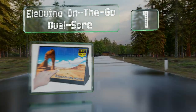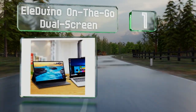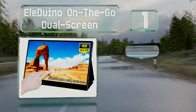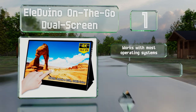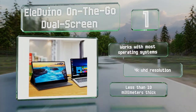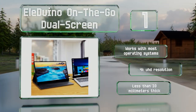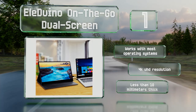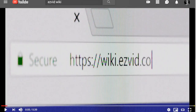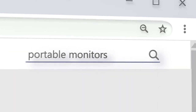Taking the top spot on our list, one of the most capable models on the market, the Le Duino On The Go Dual Screen boasts a responsive touchscreen and support for HDR content. It offers USB-C connectivity as well as ports for both regular and mini HDMI cables. It works with most operating systems and features a 4K UHD resolution. It's less than 10 millimeters thick.